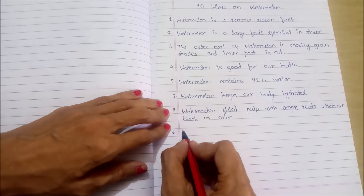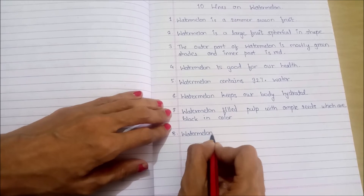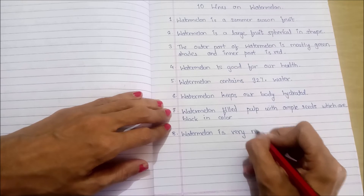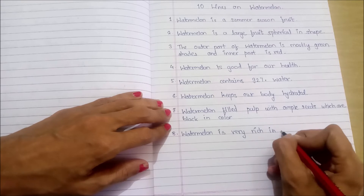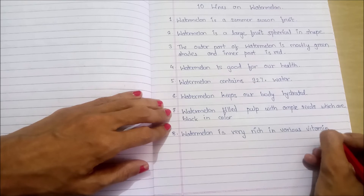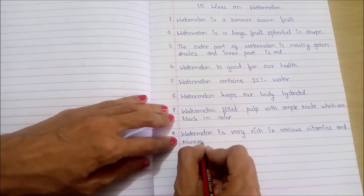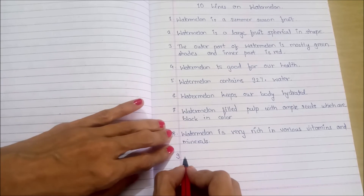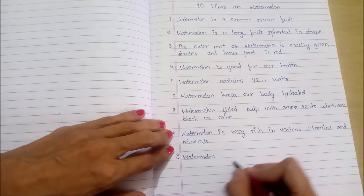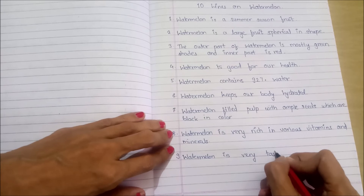Eighth point: watermelon is very rich in various vitamins and minerals. Ninth point: watermelon is a very tasty fruit.